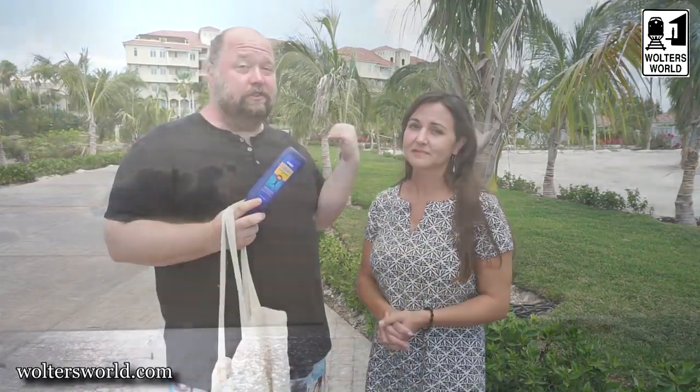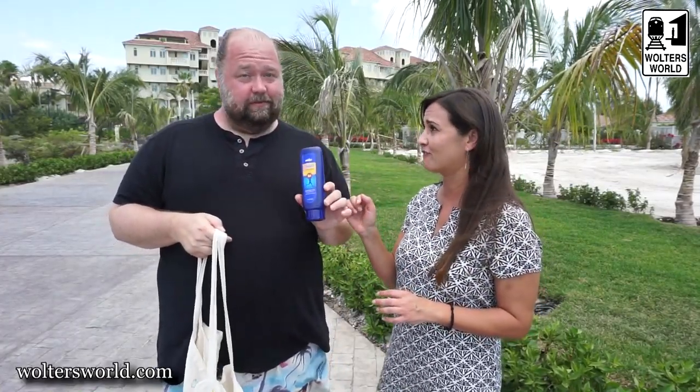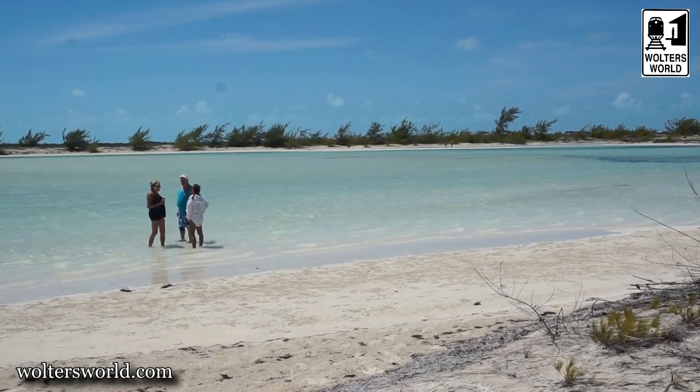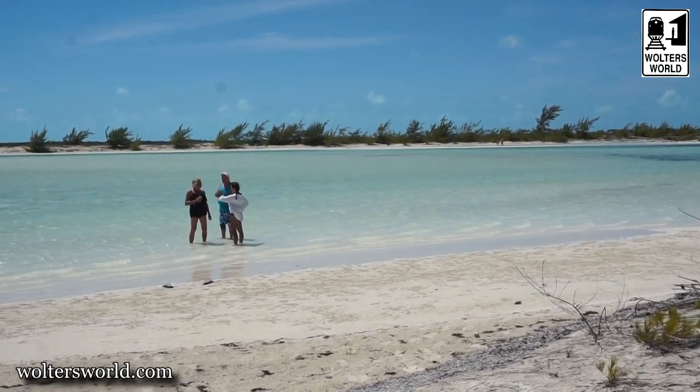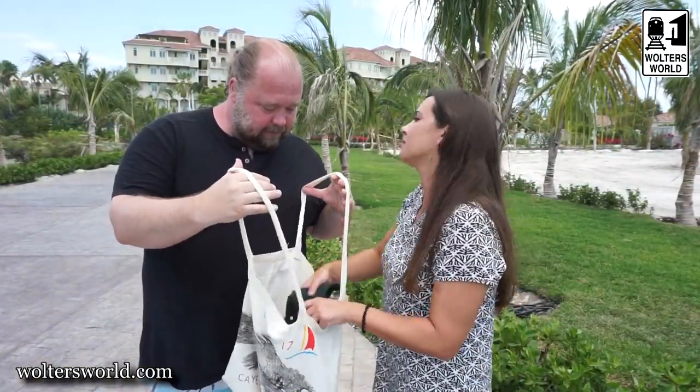How much do you need sunscreen here? This is SPF 50 — I think we needed more, can you tell? You need to reapply it often. If you can get the coral reef safe kind, that would be better because the third largest coral reef in the world is here and you're going to be diving there. You got to have the sunscreen — we went through this entire container in four days. Also, all these things you can get here, but the prices are three to four times what they are in the States, so make sure you bring some from home.